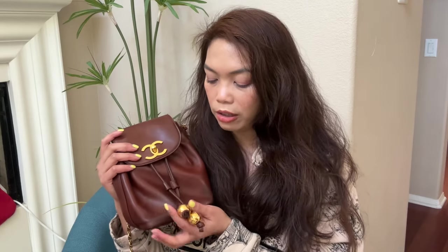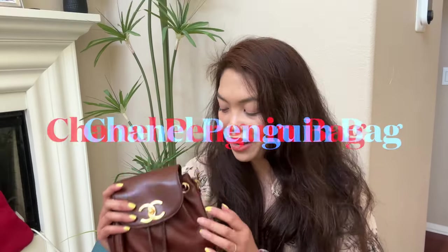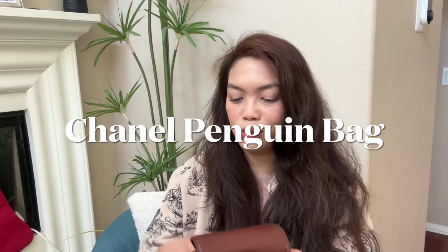You don't see this bag a lot on the pre-loved market. I've seen it in the patent style, in black lambskin and caviar, and I believe they come in different sizes — I think this might be a medium. I've seen it in a bigger style and a smaller, narrower style too. When I looked it up, it's called the penguin bag. Some sellers don't list it by name, but it really does look like a penguin.